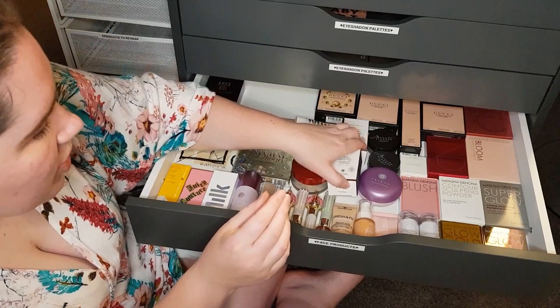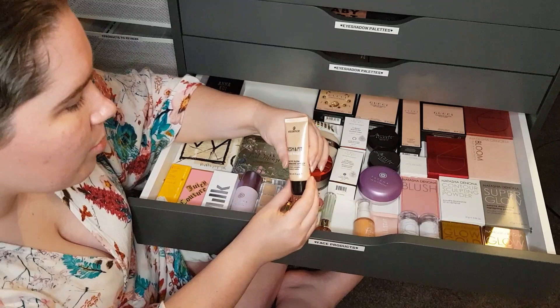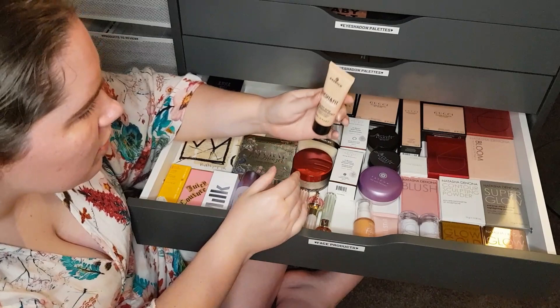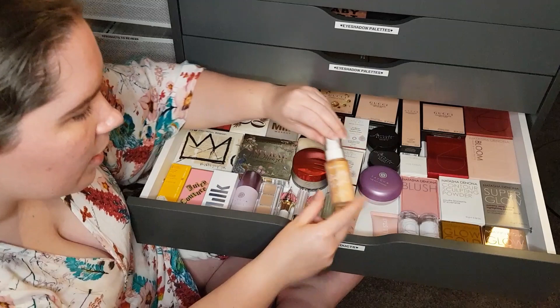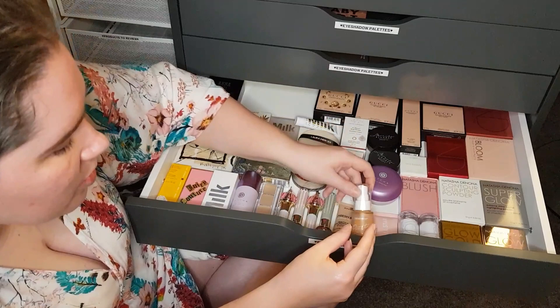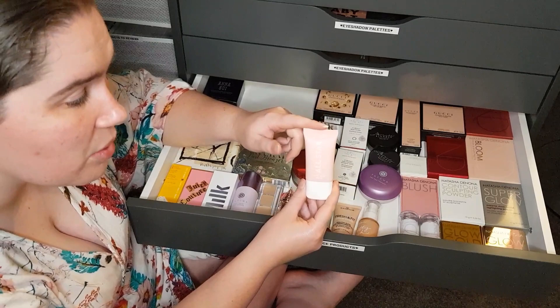I've got the Essence Fresh and Fit Awake Primer — I don't think they sell this anymore. It's a really nice cheap primer if you're looking for one — a silicone style primer. The Pretty Fresh Hydrating Hyaluronic Acid Primer is not a bad primer for the price either. The All Star Matte and Blur Primer is also a really nice cheap primer if you're looking for one.